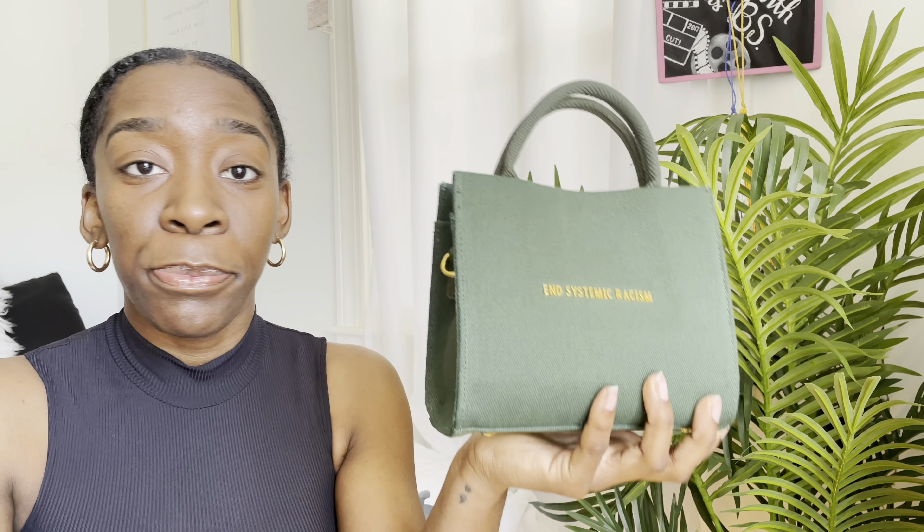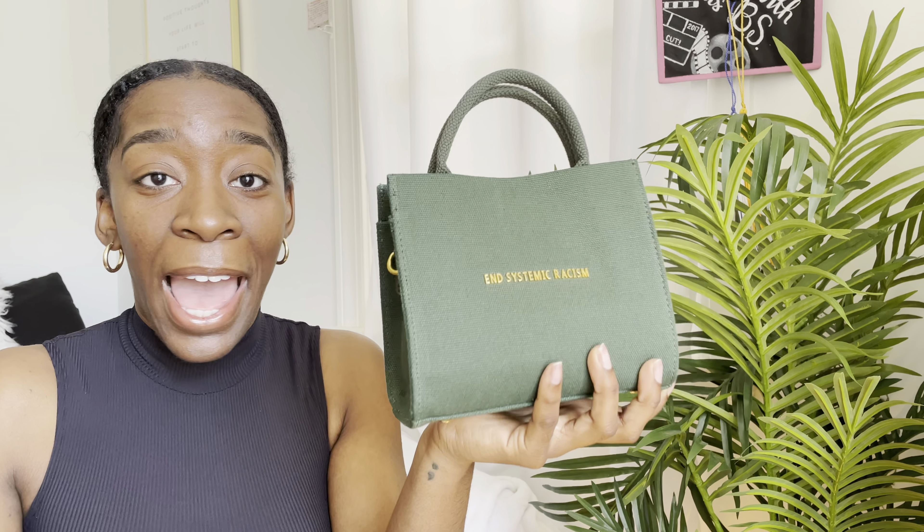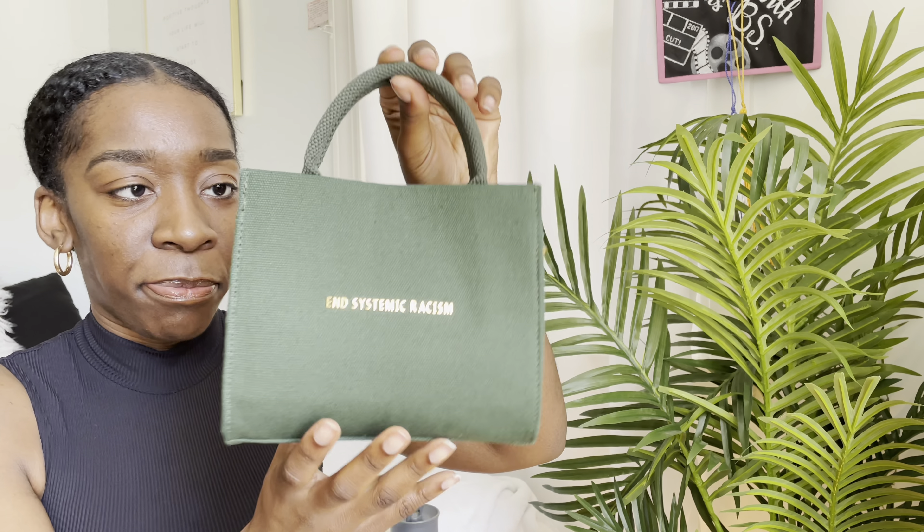He stopped making the End Systemic Racism tote bags, so I wanted to make sure I had at least two just in case they become souvenirs or, you know, become like Birkins in a couple of years. I actually bought one for my sister, but you know — what's yours is mine, what's mine is mine, especially as a little sister.